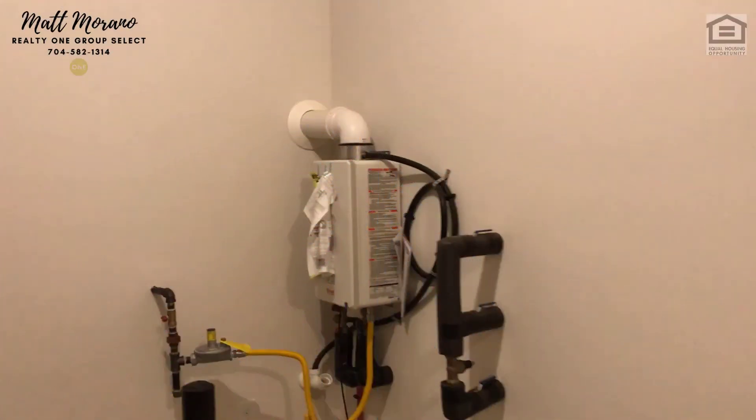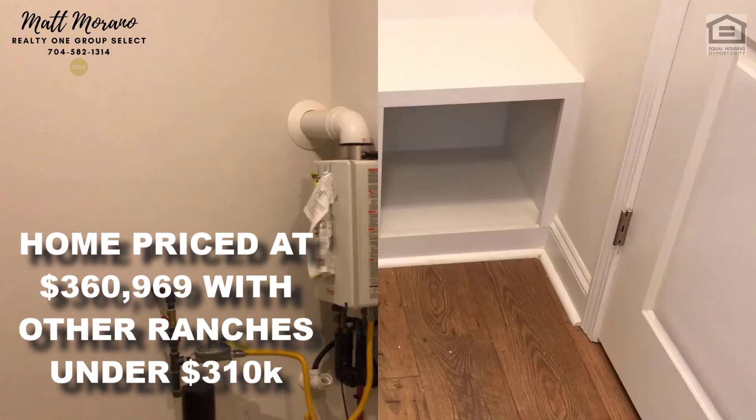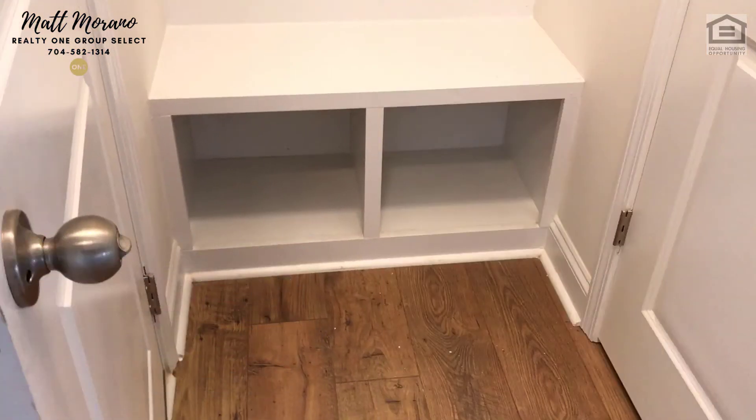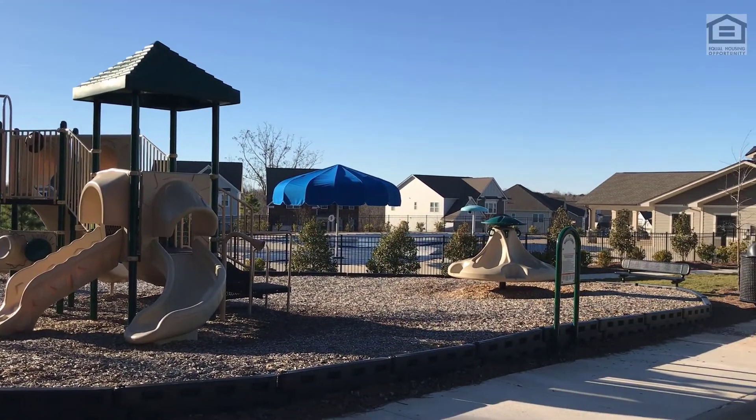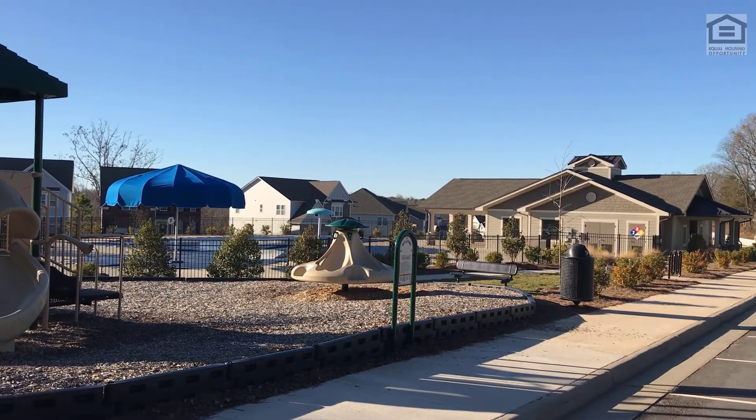The home also features a tankless water heater inside the two-car garage, and a drop zone with storage. Meadows at Cottle Creek has a playground, bocce ball court, outdoor pool, and a cabana for homeowners' entertainment.